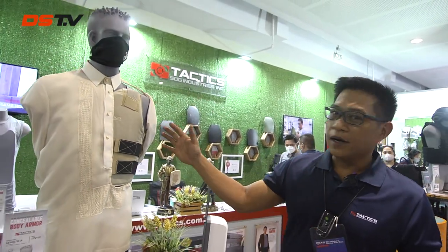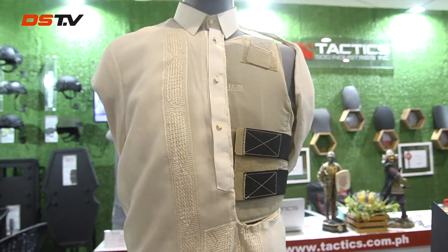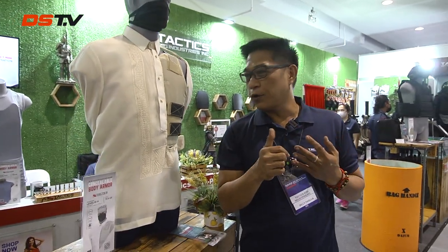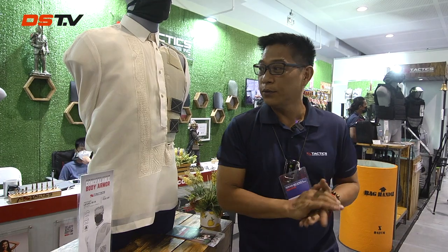Good afternoon. I'm Billy Pascua from Tactics SOG Industries. Tactics SOG Industries was started in 2003 and incorporated in 2006. We take pride in being the only Southeast Asian company on the US NIJ list. We basically do body armor, and our body armor is 40% lighter than traditional Aramid body armor.